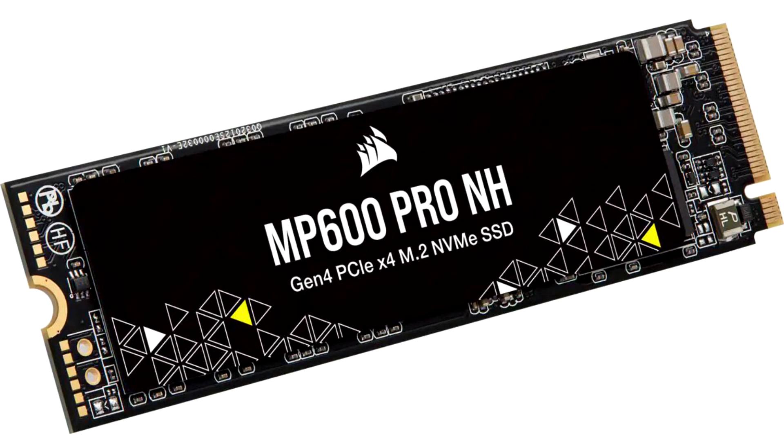Corsair has quietly launched two new SSD SKUs: the MP600 PRO NH and the MP600 GS, with the MP600 PRO NH offering an 8TB option.